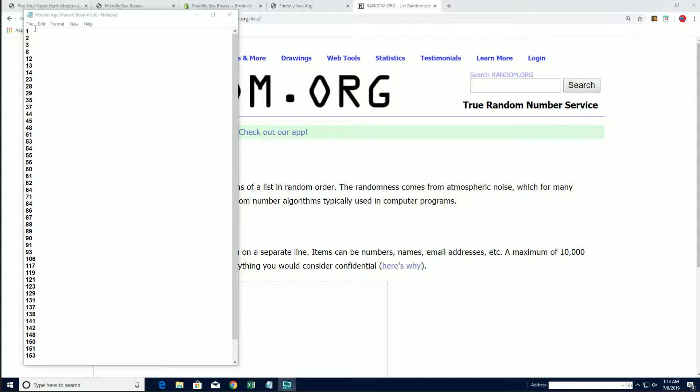Alright guys, we're on break 209 on the Modern Age Marvels comics. Coming up, let's get our bots number seven times.